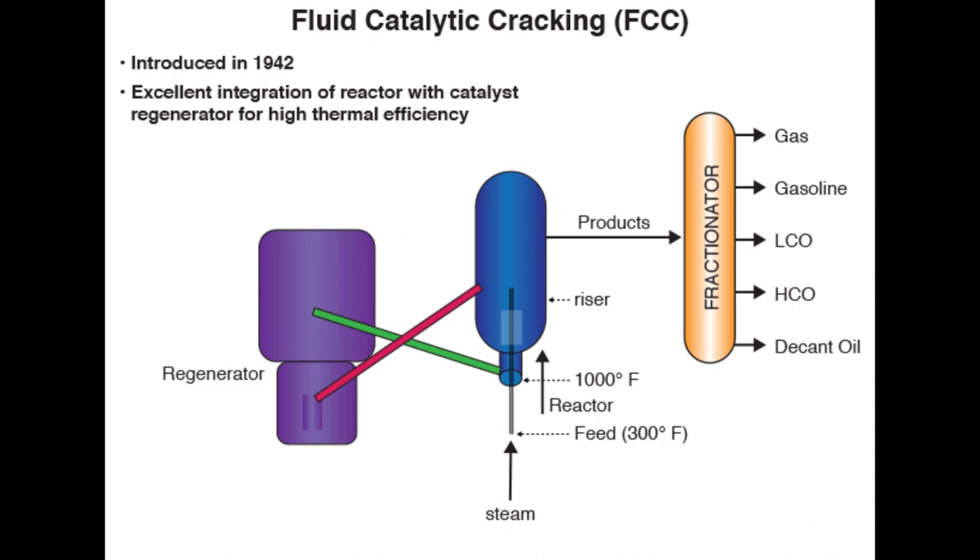Remember that LCO is used in the US for making diesel fuel through hydrocracking and hydrogenation. And decant oil could be used as fuel oil or as feedstock for making carbon black, or by coking to make needle coke for graphite electrodes.